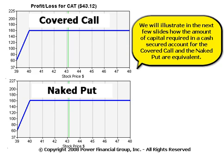We will illustrate in the next few slides how the amount of capital required in a cash secured account for the covered call and the naked put are equivalent.